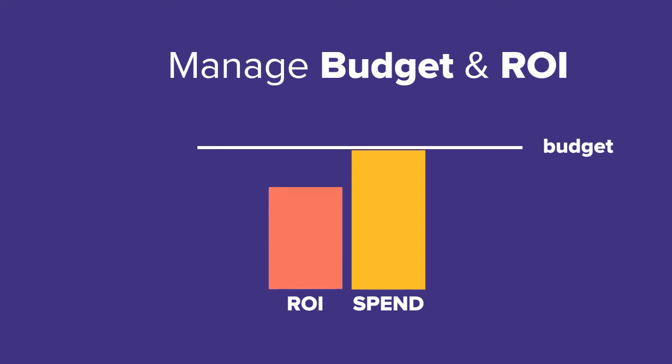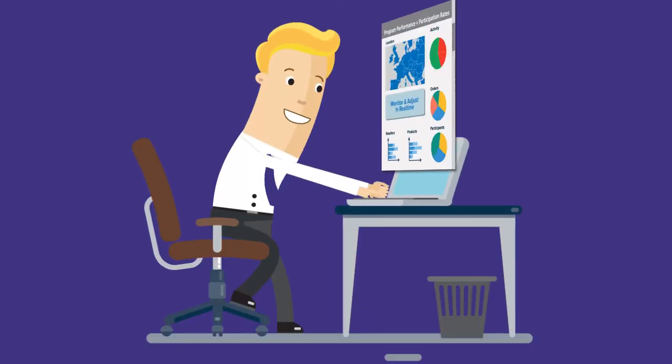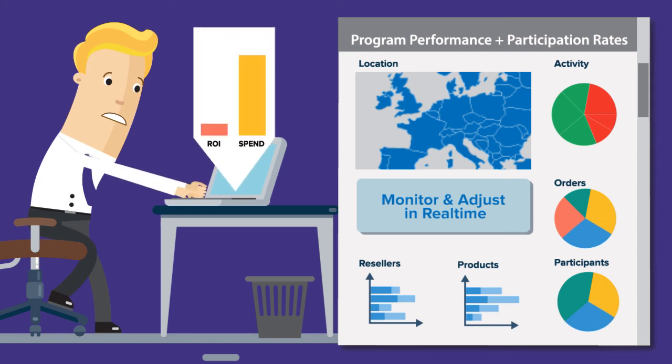Most importantly, Channel It guarantees budgetary assurance — meaning you can track the budget assigned to an offer and ensure no overruns — all while you get real-time reporting on the ROI of the promotion.